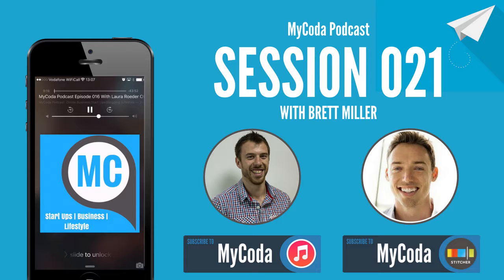What's up everybody, Sam Payne here and welcome to the MyCoda podcast. Before we go anywhere, I have a question for you. Do you love Lego? A bit of a strange question to ask on a business podcast, but today's guest is Brett Miller and Brett is the founder of Brick.